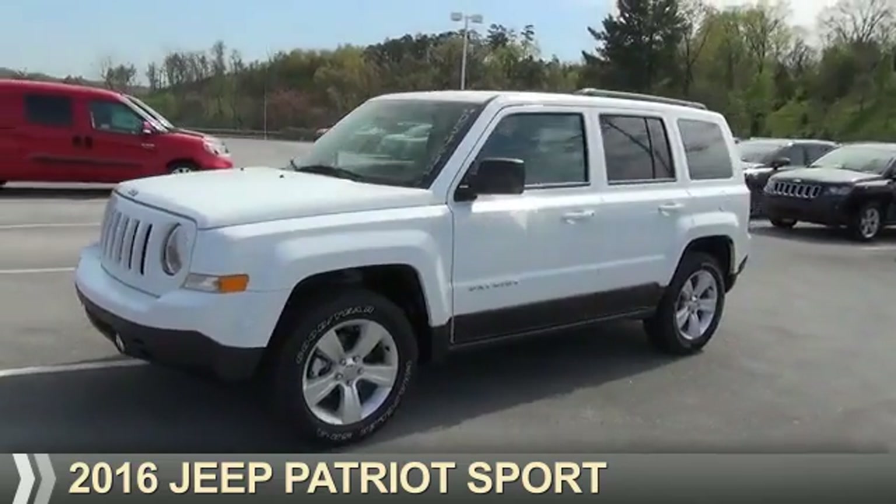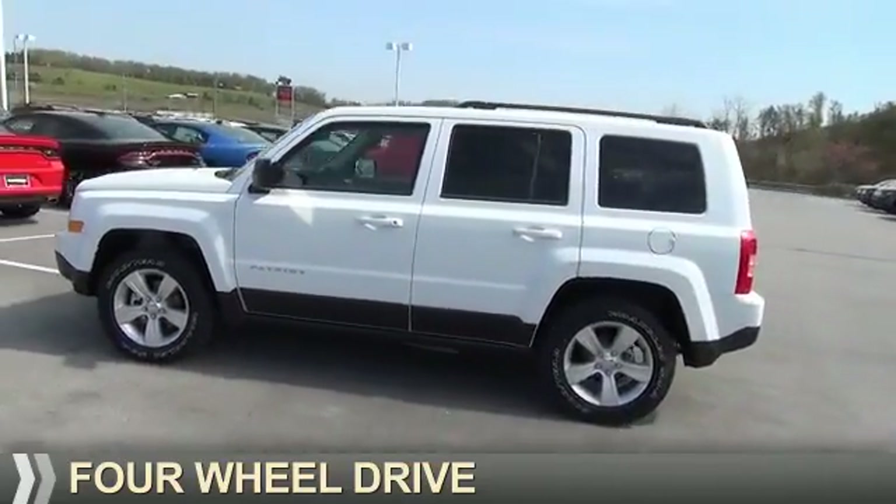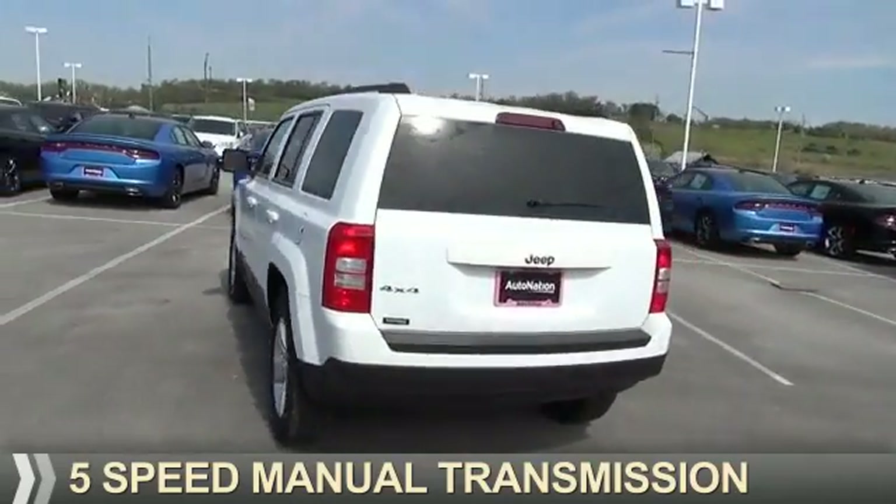Presenting the 2016 Jeep Patriot. It's powered by four-wheel drive, a 2.4-liter four-cylinder engine, and a five-speed manual transmission.